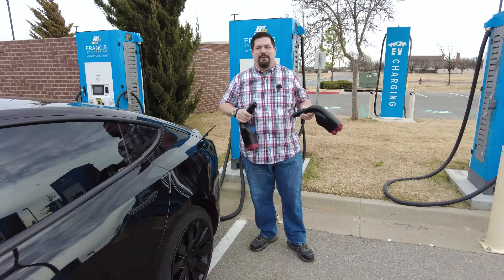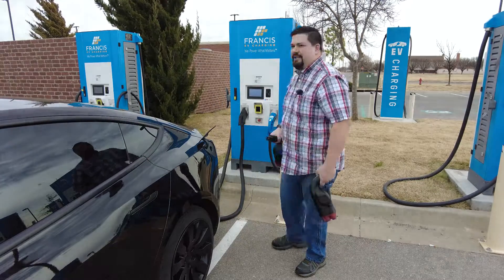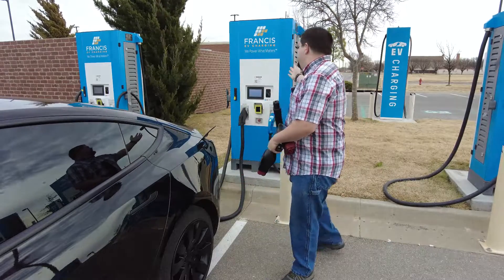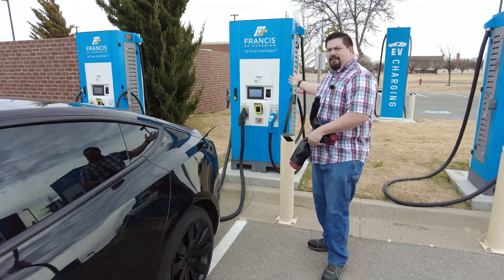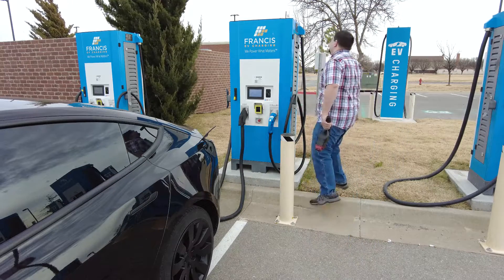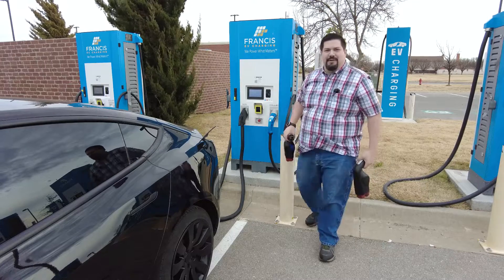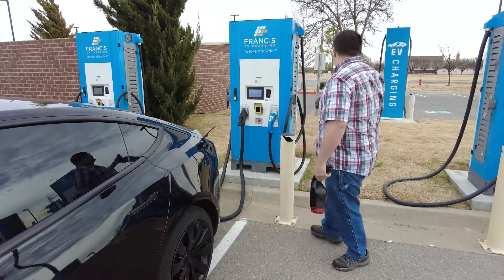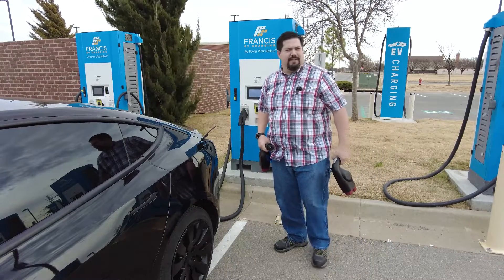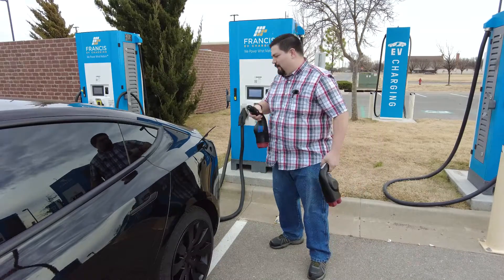Hey guys, Crazy Postman here. Welcome back to the Lawton Francis Energy charging station. There are eight CCS stations and four Tellus Power 60 kW units. Across the way are the taller BTC 250 stations. All these stations have CHAdeMO and CCS adapters.